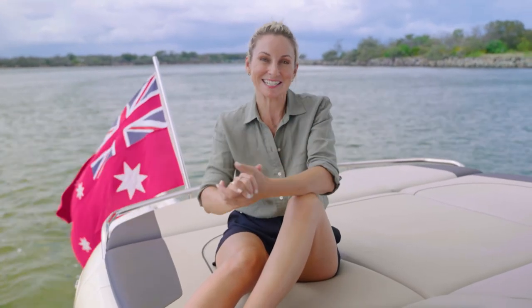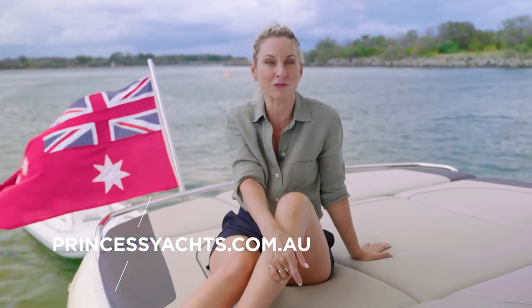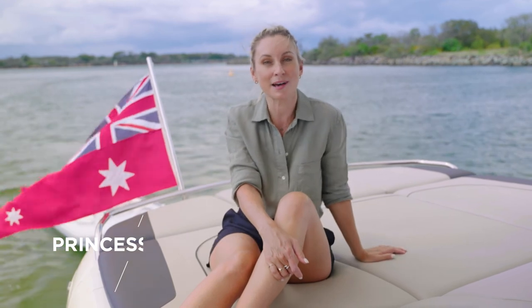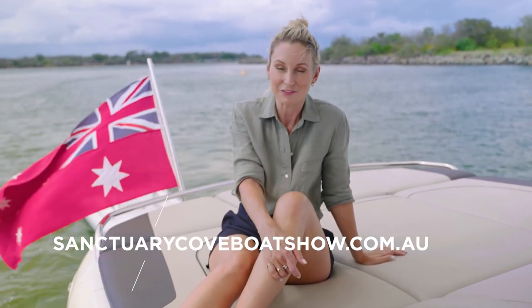Thank you, Andrew. That certainly does look incredible. I hope you've enjoyed the latest episode of The Voyage. If there is anything you'd like to see on the show, make sure you get in touch with us via the Princess Yachts Australia Facebook page, and don't forget to mark May 20 to 23 in your calendar for the Sanctuary Cove International Boat Show. Until next time, bye for now.